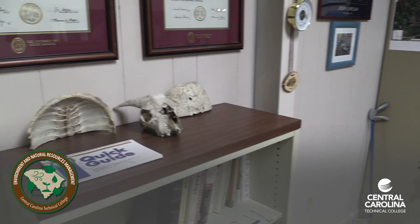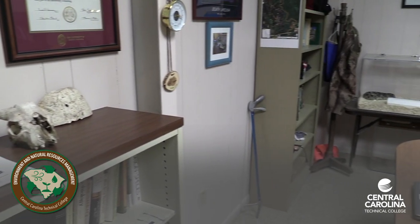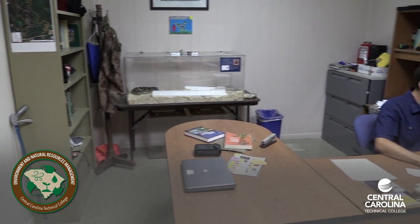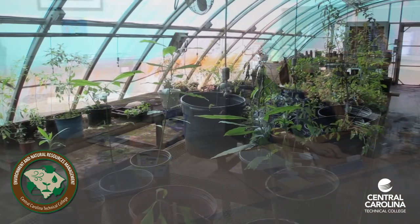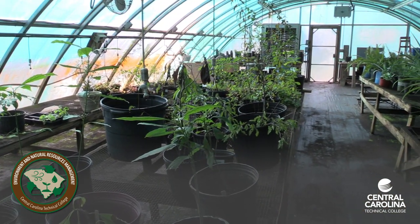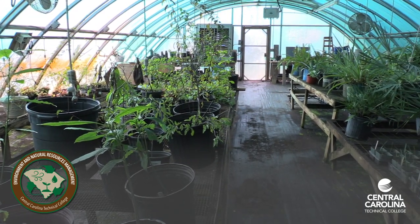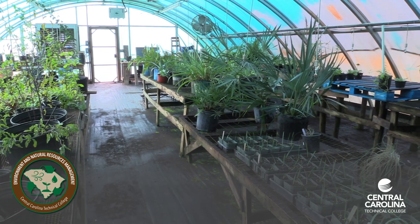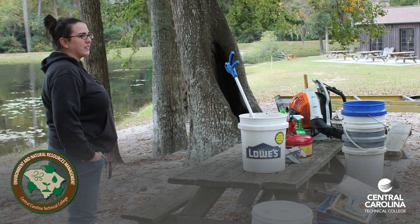Welcome to Environmental and Natural Resources Management at Central Carolina Technical College. The Natural Resources Management Center is a 105-acre classroom to learn about agricultural fields, wooded and natural areas with ponds, greenhouses, farm and tractor equipment, boats, and more.